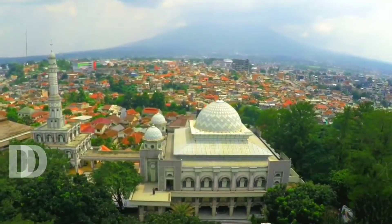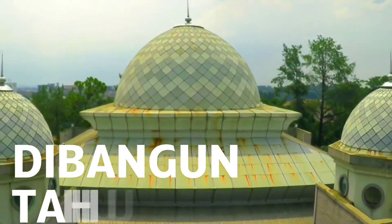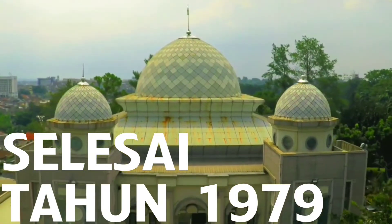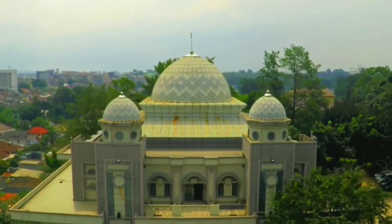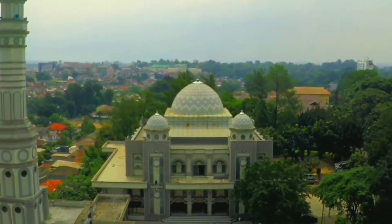Dalam sejarahnya, masjid ini terhitung sudah sangat tua. Dibangun pada 1970 dan dinyatakan selesai tahun 1979. Bangunan masjid ini dilengkapi dengan Gedung Pusat Pengembangan dan Pengkajian Islam Bogor atau PPIB, dilengkapi dengan sarana Perpustakaan Umum.